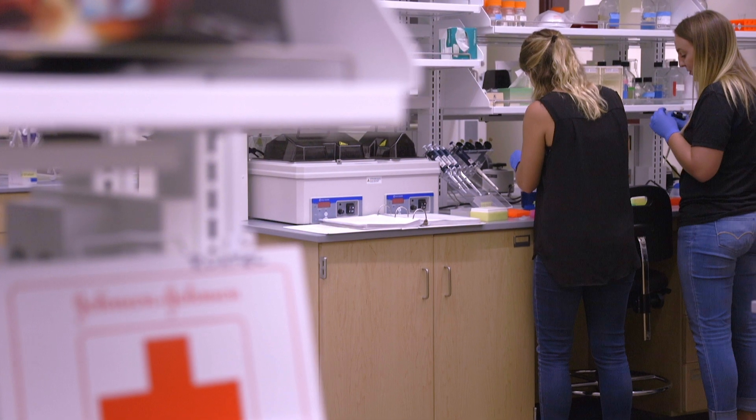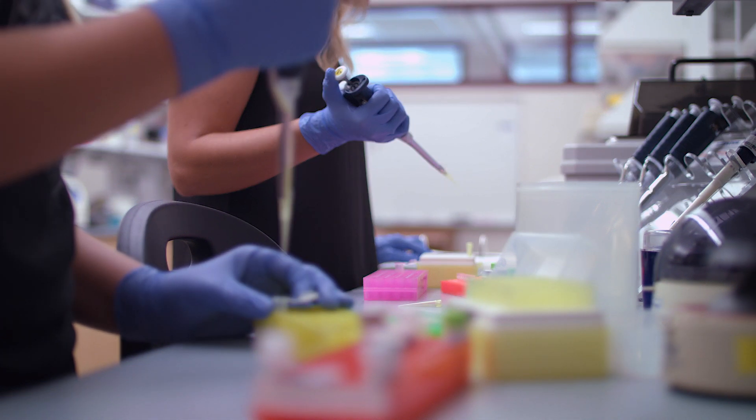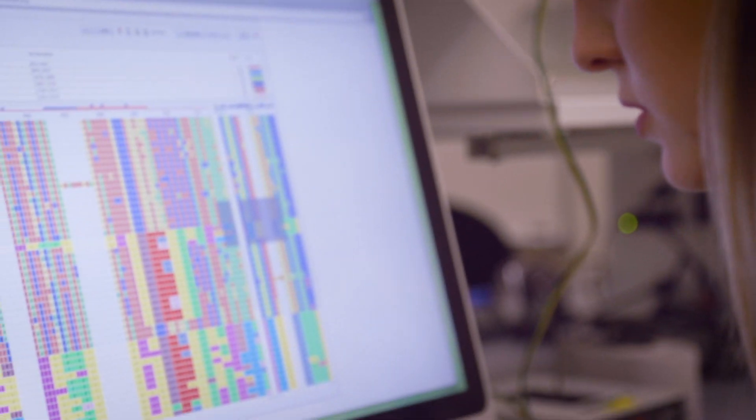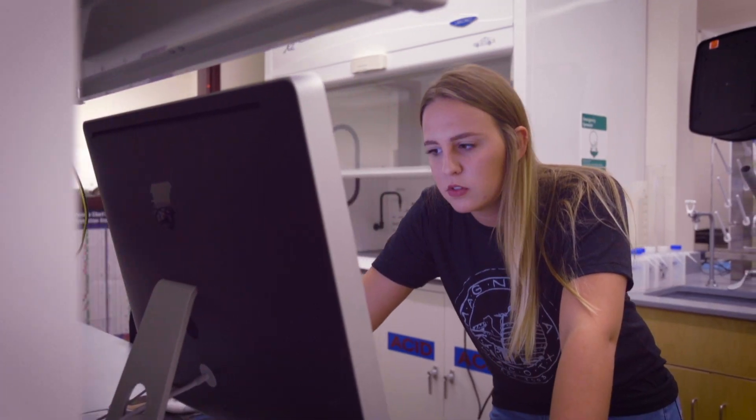On floor four we have a genomics lab that's been designed to work with isolating and analyzing DNA. It's a real neat cooperative space.